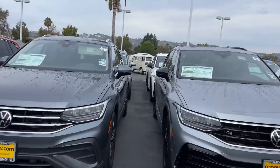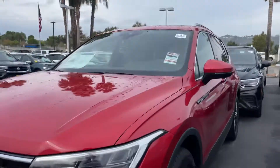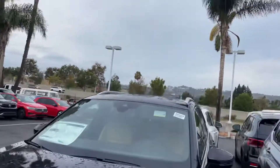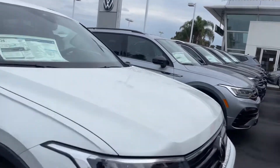Absolutely gorgeous. I have an R-line — I love my R-line. Different interiors as you can see, but tons of different Tiguans for you.